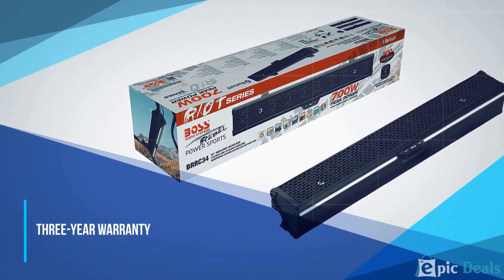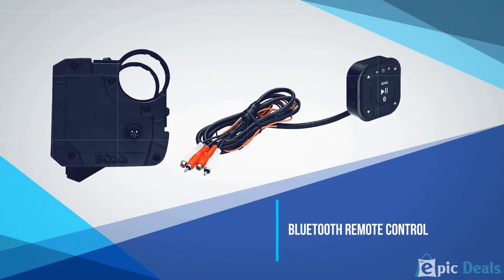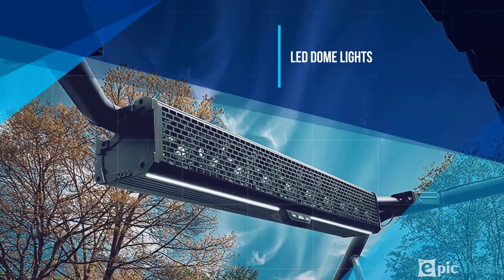The Boss BRRC 34700W utilizes a multi-angle clamp system, which helps to ensure that it will install securely on your vehicle and that no amount of jostling will knock it loose. It's available in 3 lengths depending on the amount of power you want.